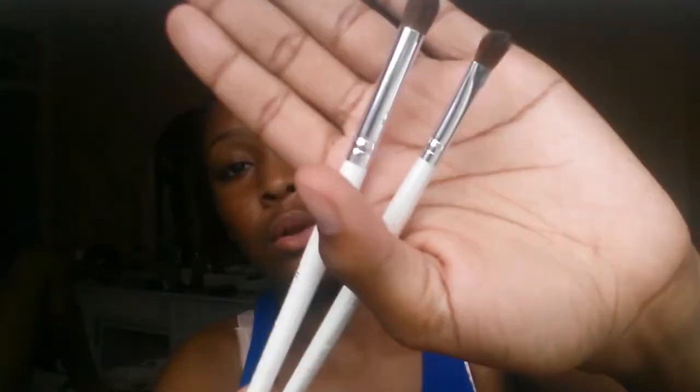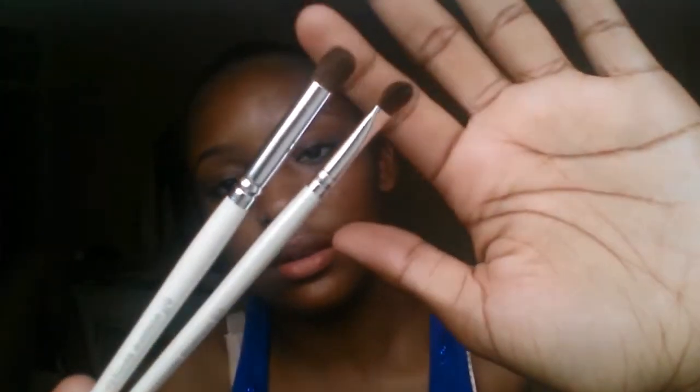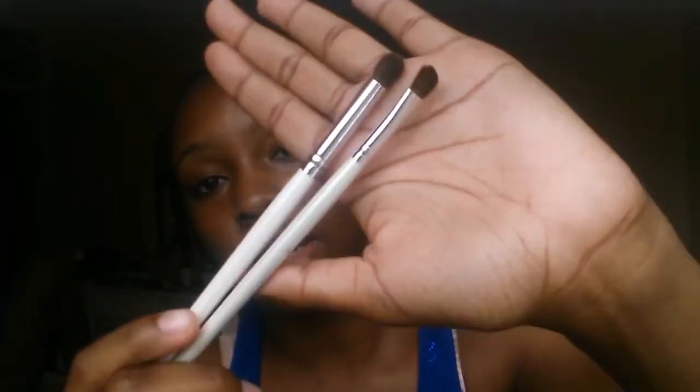And lastly, this is the ELF Defining Eyebrush and the ELF Blending Eyebrush. This is how they look — this one is the blending brush and this one is the defining brush. Love it.